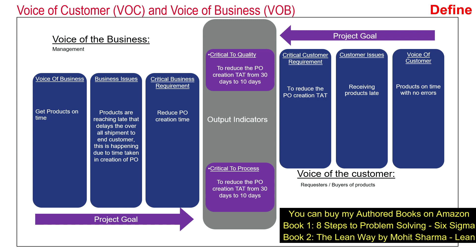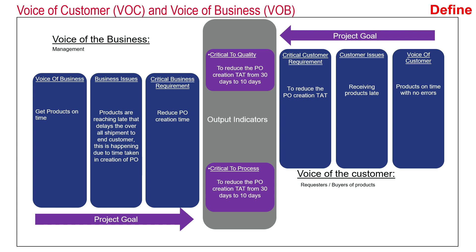When listening to the voice of the business, management also wants products to reach on time. The issue was that products were getting late, and the overall shipment due for the end customer was also getting late. So the critical business requirement, or CTP (Critical to Process), is to reduce the PO creation TAT from 30 days to 10 days. Since both the customer and the business wanted the same thing, this project was given a go-ahead.